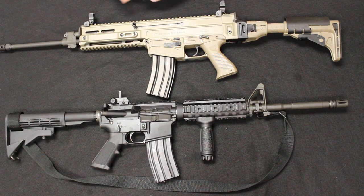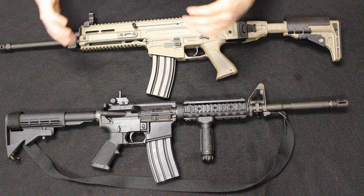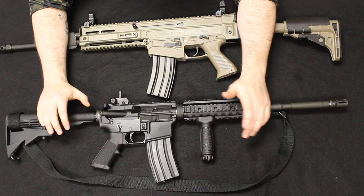The negatives of a gas piston are a little more complexity at the front end, added front-end weight, and a higher price point. If you get into a short-stroke gas piston AR, you are going to pay more — up into the $1,500-plus mark.